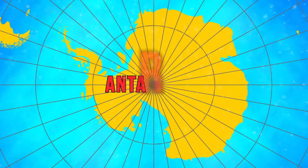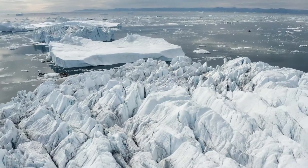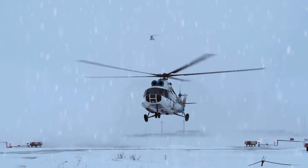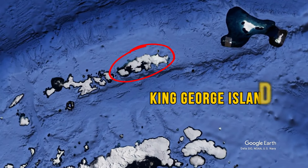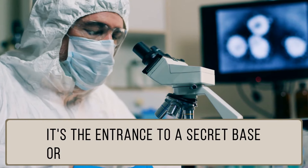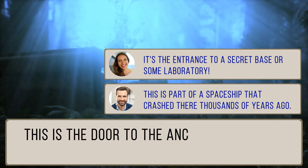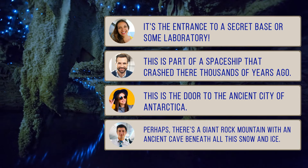So what comes to mind when you hear the word Antarctica? Most likely cold, snow, ice, and penguins. Yet this is one of the least explored regions in the world, hiding many strange and unique things. You don't even have to go there — just open Google Earth and move to King George Island, one of the southernmost islands of Antarctica. Recently, internet users noticed a large and strange cave entrance there. Where does this wide, dark passage lead? People started making suggestions: a secret base, a crashed spaceship, the door to an ancient city. Perhaps there's a giant rock mountain with an ancient cave beneath all the snow and ice.